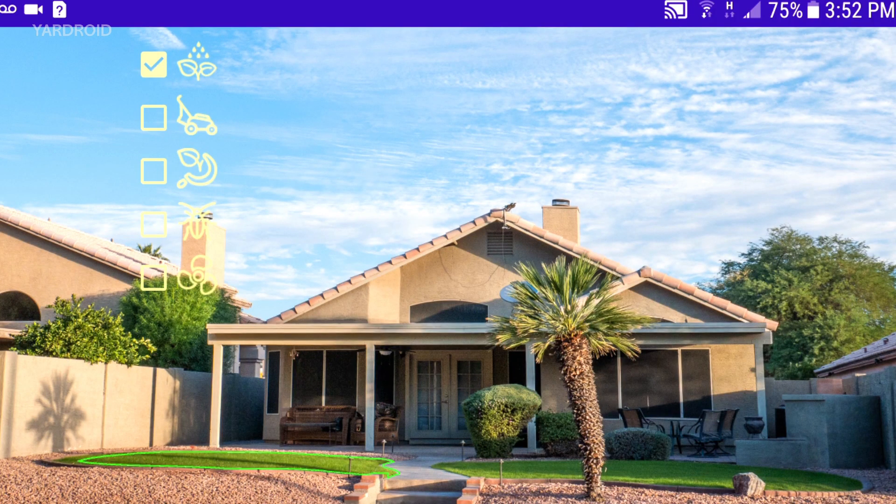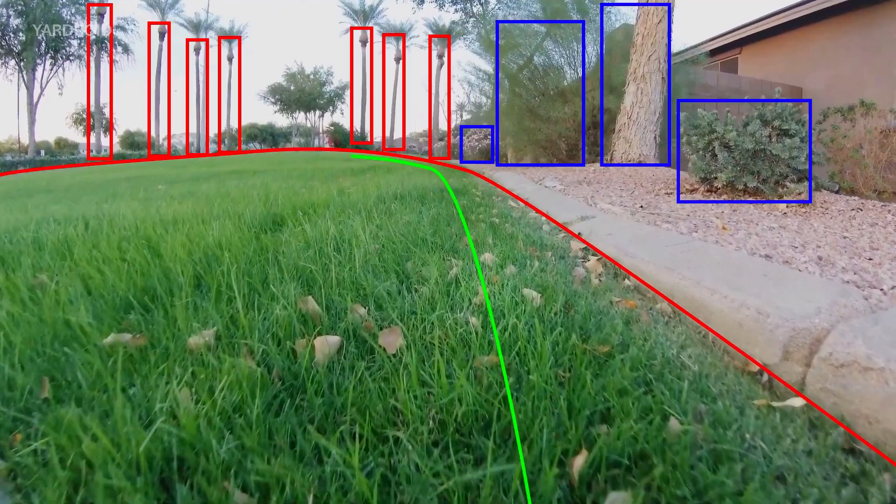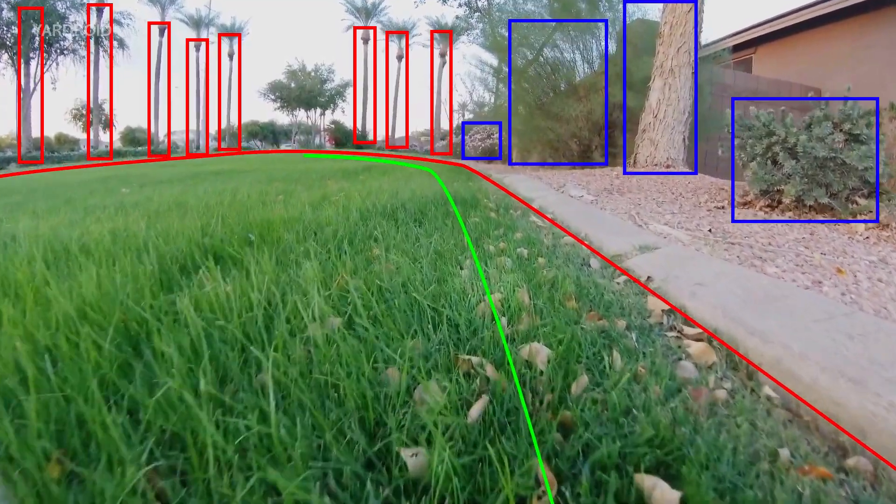Yardroid photographs its workspace. Via the app it can then easily be programmed to work in different areas and even on individual plants. Yardroid uses computer vision and artificial intelligence to find its way around.